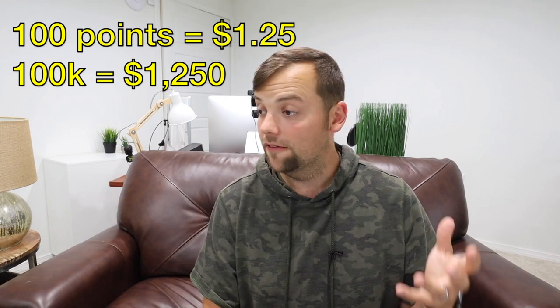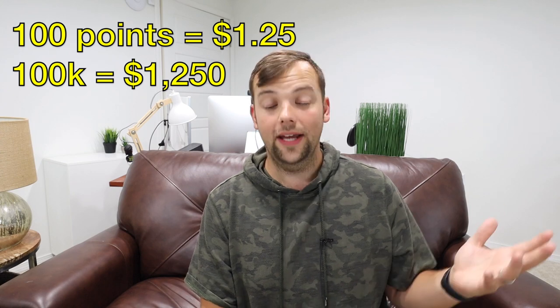If you want to use your $1,250 in value on whatever you choose, you can just use your Chase Sapphire Preferred and the Pay Yourself Back feature. We're not sure if that feature will last forever, but it's there now and it's on the signup page. That's the minimum value of 100,000 Chase points — but there are ways to get even more value, and I want to tell you about one.